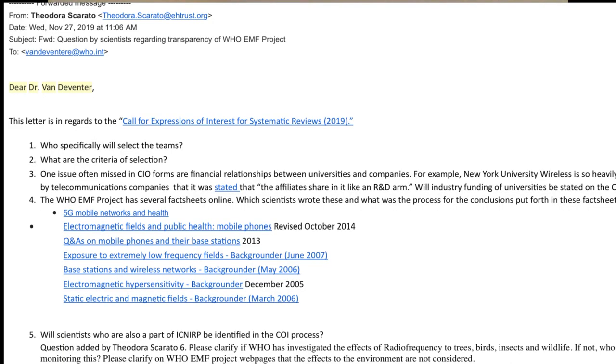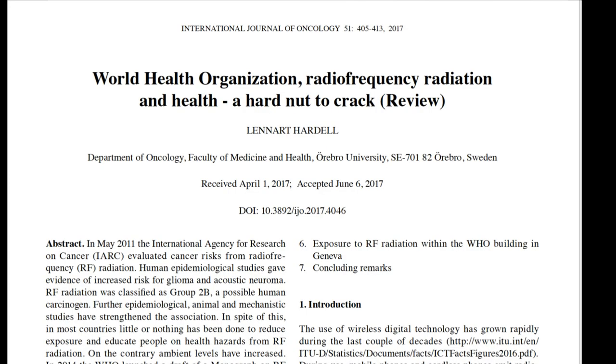I have also repeatedly written Dr. van Deventer, and she has never replied to my emails directly asking who wrote those fact sheets. Scientists who worked on DDT and asbestos are calling out the World Health Organization EMF project, as well as ICNIRP, as being industry-connected with conflicts of interest. The person who started it, who is now an industry consultant, had money illegally funneled through a hospital. The point is, there is so much money involved that the American people — the people of the world — don't even know what to believe, because there has been a complete smoke screen put up around this issue.